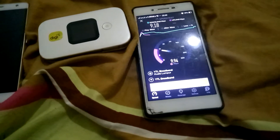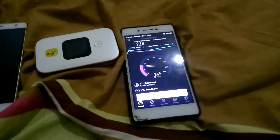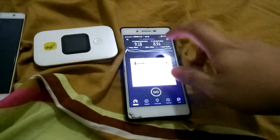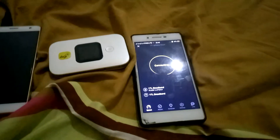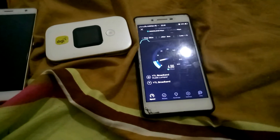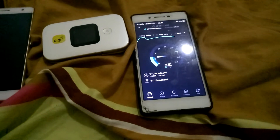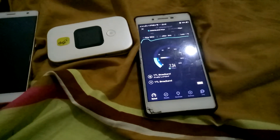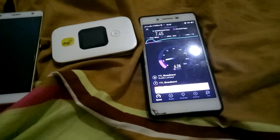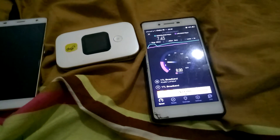Wow, upload speed looks very fast — see, 8 meg. Let's try again one more time to see if it's consistent. Okay, seven meg, six meg, seven meg — just nice. A bit faster, not too bad for this kind of 4G. Upload speeds are much faster than download speeds.